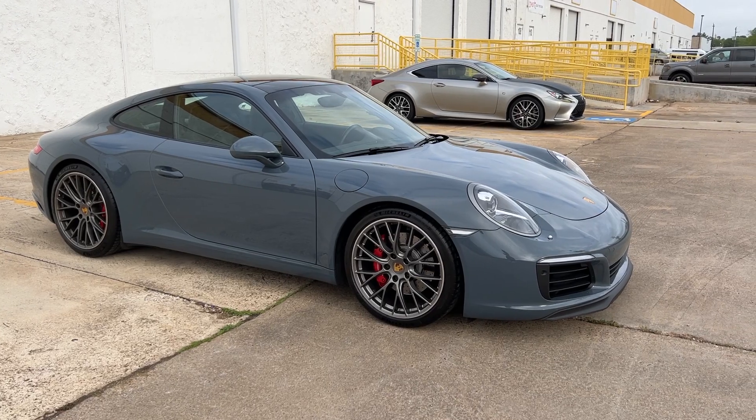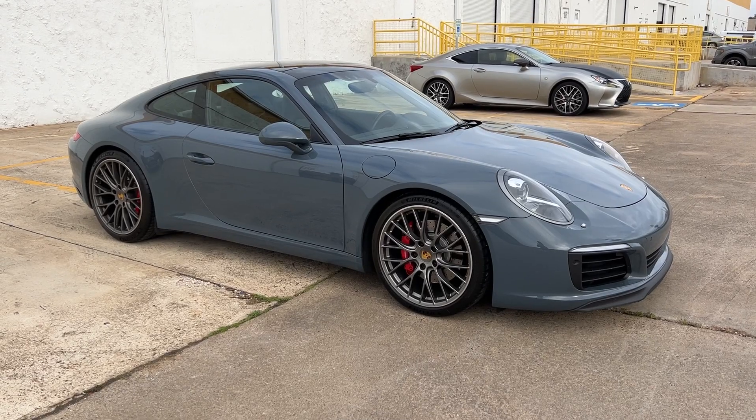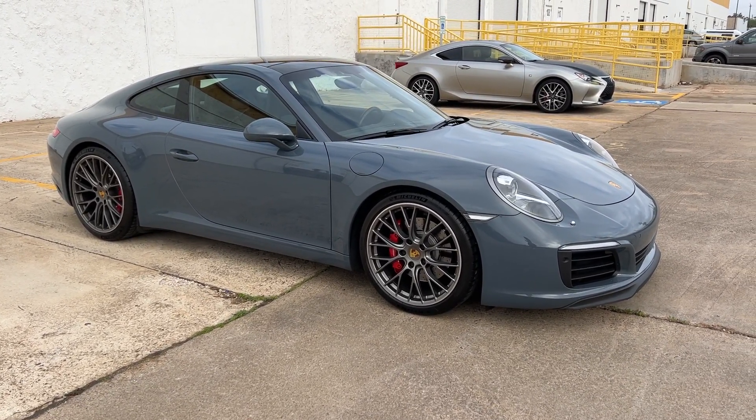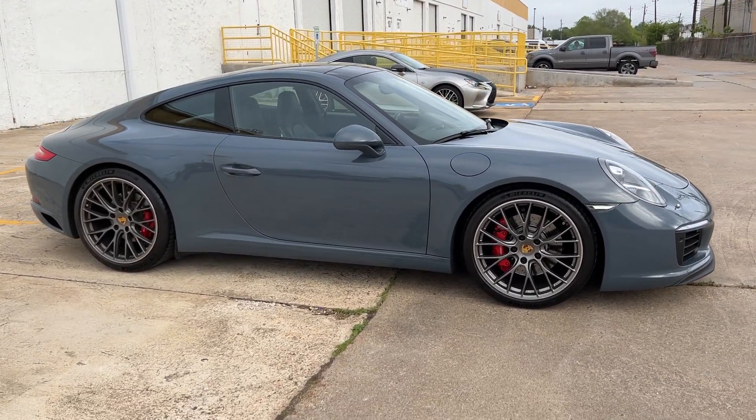We have both key fobs and all the books. We do have records and a clean Carfax. It even has the stamps in the maintenance manual from the dealer where they serviced it. It's a Porsche 911 owner's dream.